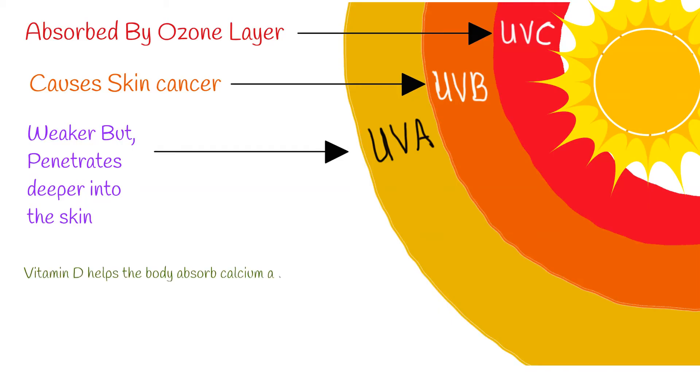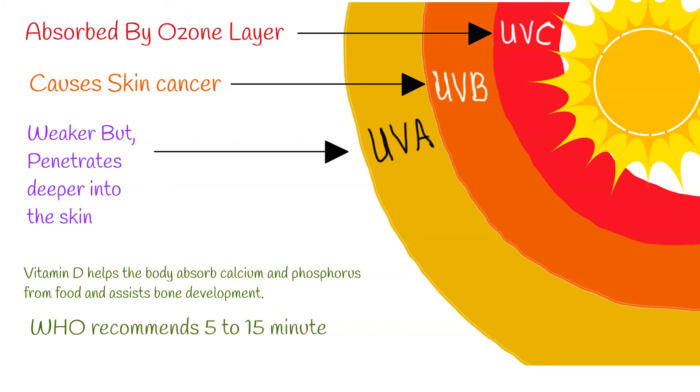Beneficial effects of UV radiation include the production of vitamin D, a vitamin essential to human health. Vitamin D helps the body absorb calcium and phosphorus from food and assists bone development. The World Health Organization (WHO) recommends 5–15 minutes of sun exposure 2–3 times a week.